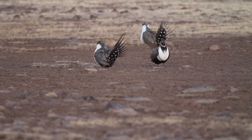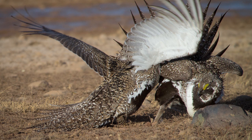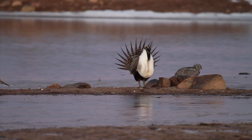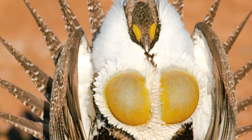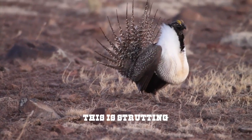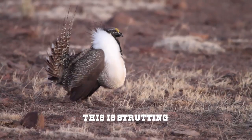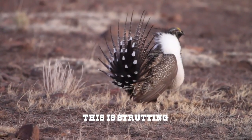The males will have individual territories and they'll defend that pretty aggressively. The males have these yellow sacks that are hidden, and then they inflate those so you get a flash of yellow, and they hurry and release the air out of them — you can hear it really far away.